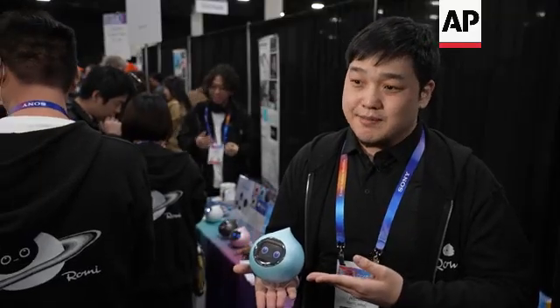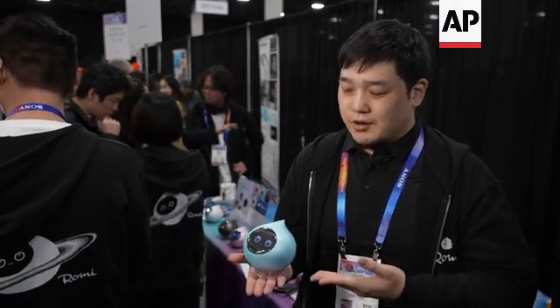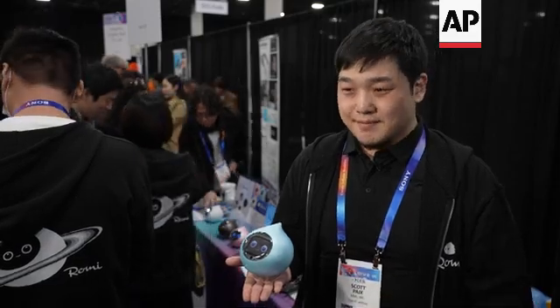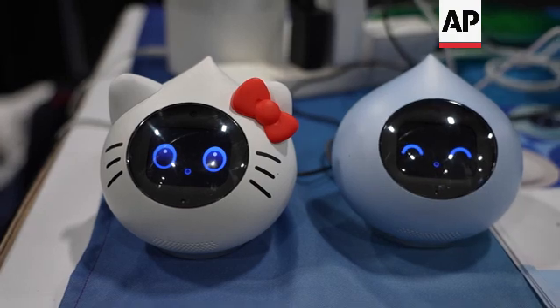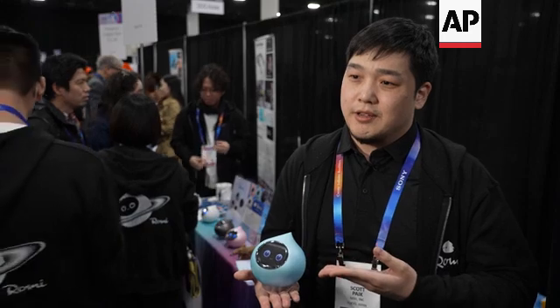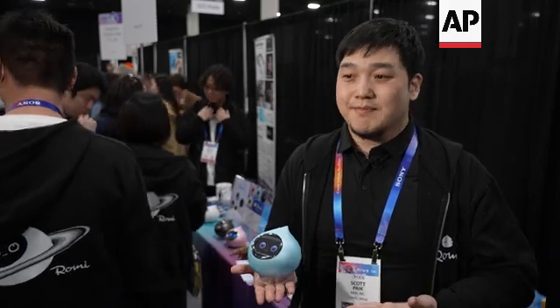Romi specializes in small talk. So when you just want to have a conversation partner, or if you had a rough day, you could say anything you'd like to Romi, and Romi will respond in kind. Many people who are elderly don't have anyone to talk to, so they never speak to anyone. Romi becomes a conversation partner for them, and is used in many nursing homes around Japan.